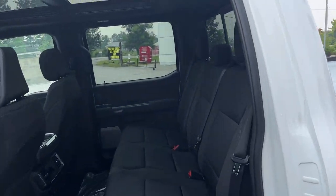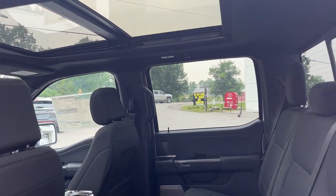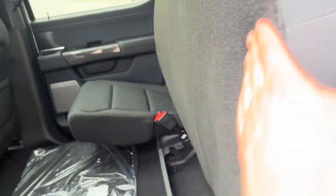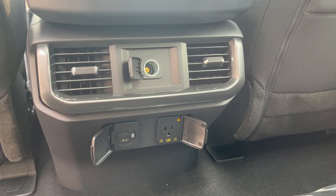Coming around to the interior of the truck, you do have a black cloth interior. This one does have a twin panel moonroof, which is a really nice feature — especially on an XLT, you don't see it too often. Of course, these seats do lock up and you do have extra storage back here. You get some USB ports, three-prong power, your own climate vents, and a 12-volt.